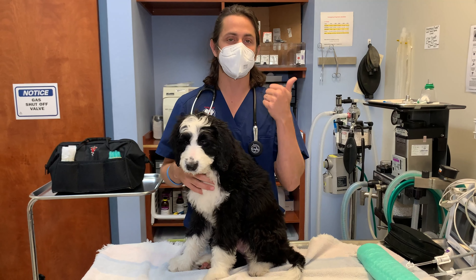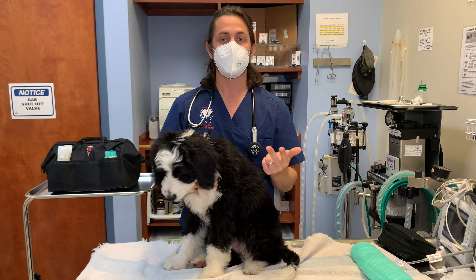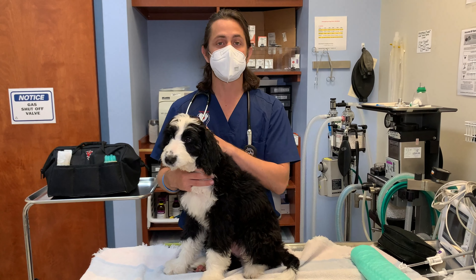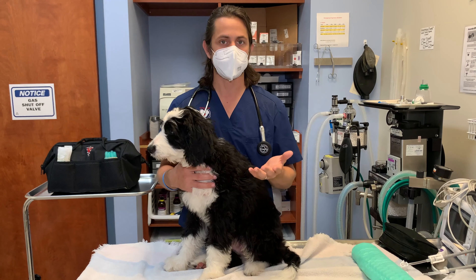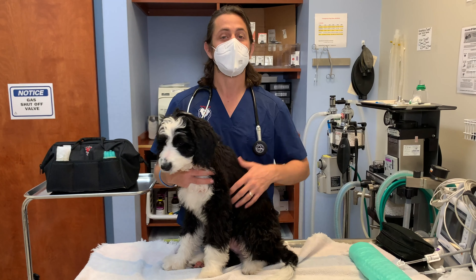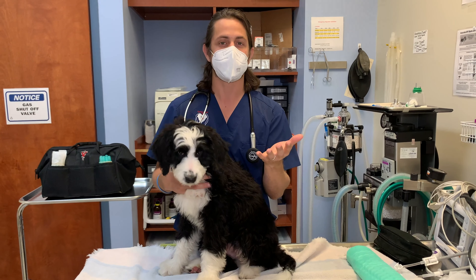So what that includes is typically a distemper parvo vaccine, some sort of dewormer, and/or collecting a fecal sample. Now whenever we administer vaccines, we always check the temperature as well whenever patients are coming in and they're not feeling well. Today his temperature registered at 103.1, and so that's what we're going to be talking about in the video today — fevers or elevated temperatures.